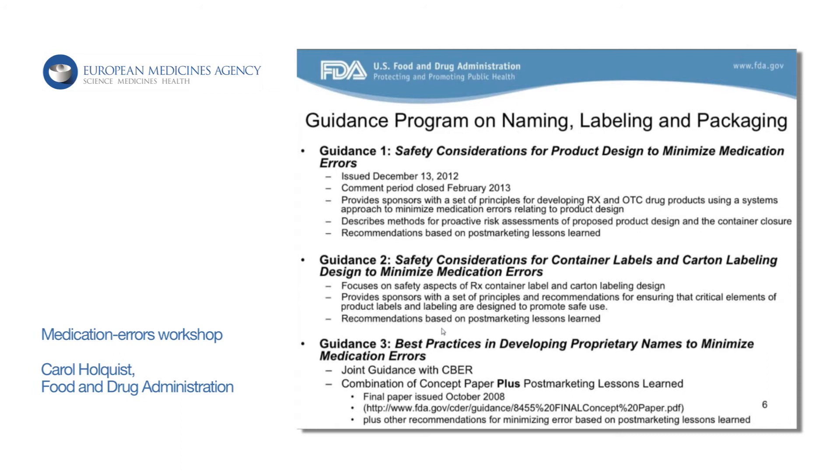Guidance 2 is going through clearance right now. It focuses on the actual container label and carton labeling, and some general principles you should consider in designing these so that they're clearer, less cluttered, and don't look alike. Guidance 3 will be our naming guidance, where we'll address the issues from the concept paper and also some other nomenclature practices that we view as misleading.